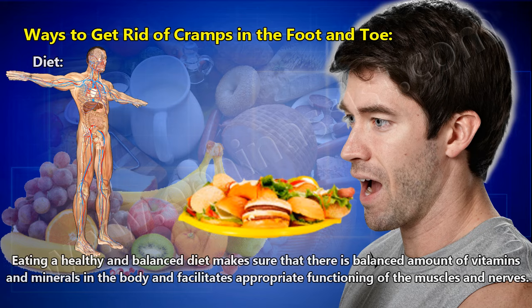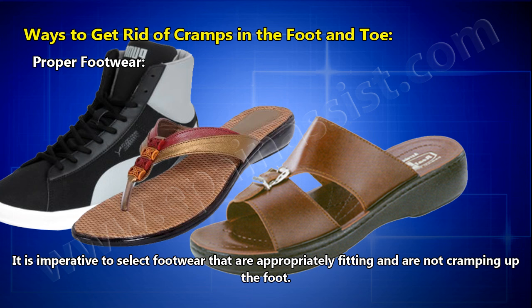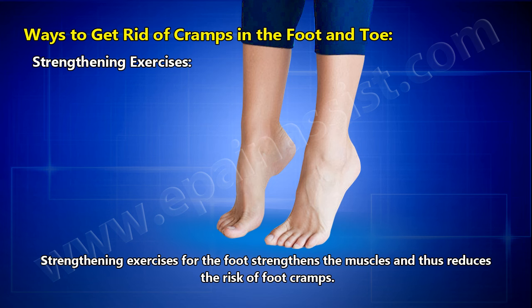Fluid intake — dehydration is found to be a common cause of foot cramps. Drinking an adequate amount of fluids is imperative to prevent foot cramps, especially in the summer season. Proper footwear — it is imperative to select footwear that is appropriately fitting and not cramping the foot. High heels and narrow-toed shoes should be avoided and used only on occasions.